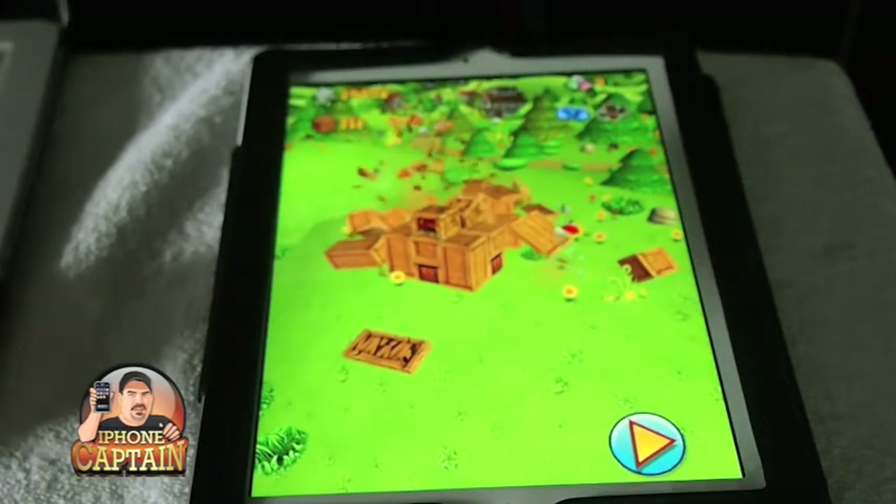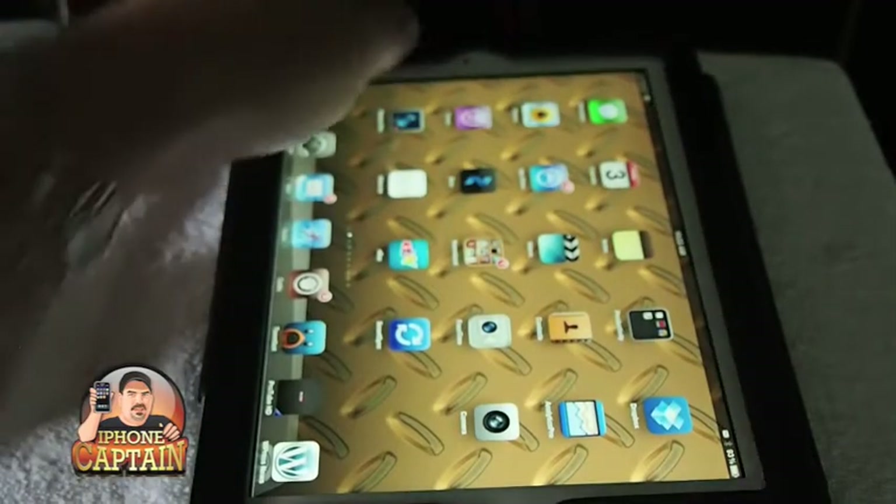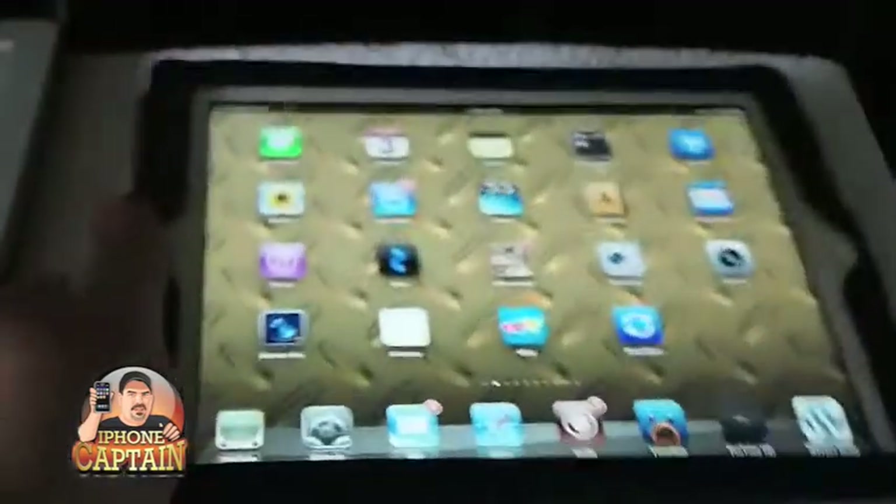That's an awesome game and it's hard not to continue playing it. Another good game is Agent Dash — let me show you this one.